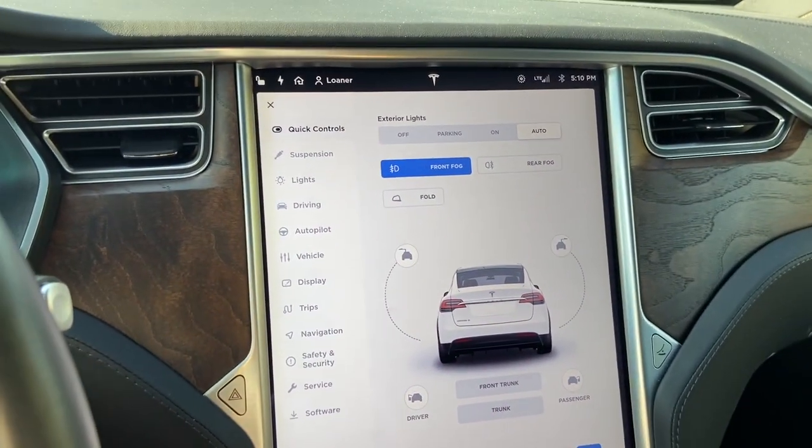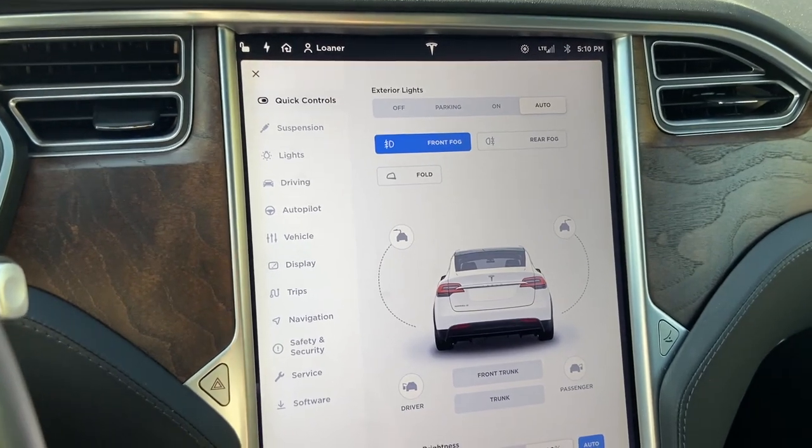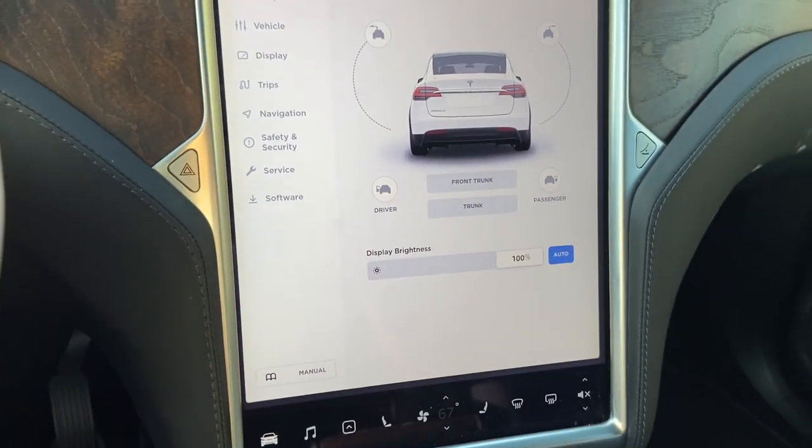That's another big difference. The Model 3 does not have this instrument cluster display — everything's just in the center. But for this car, the center screen is just for maps and settings, and it's also a vertical layout.